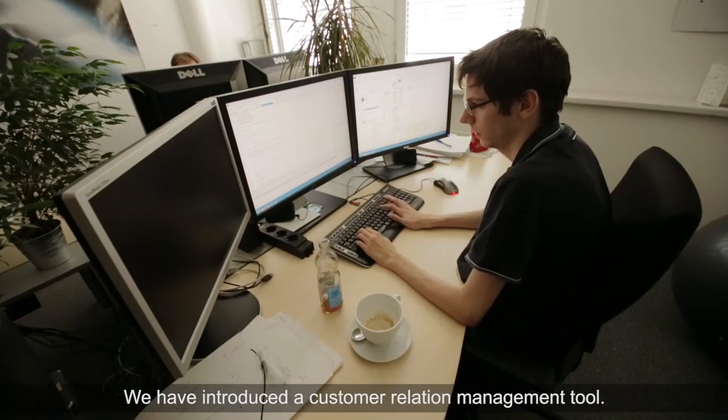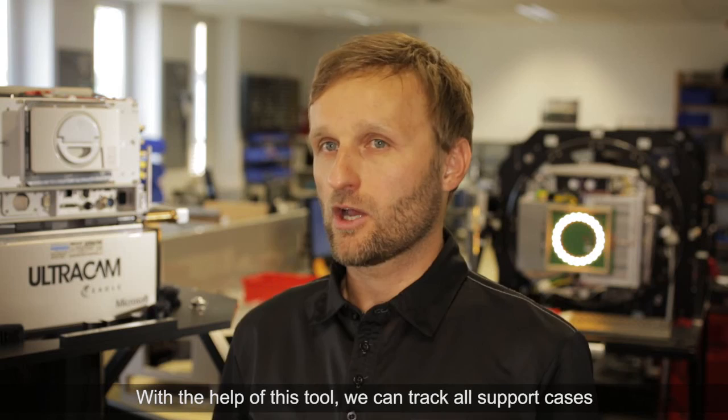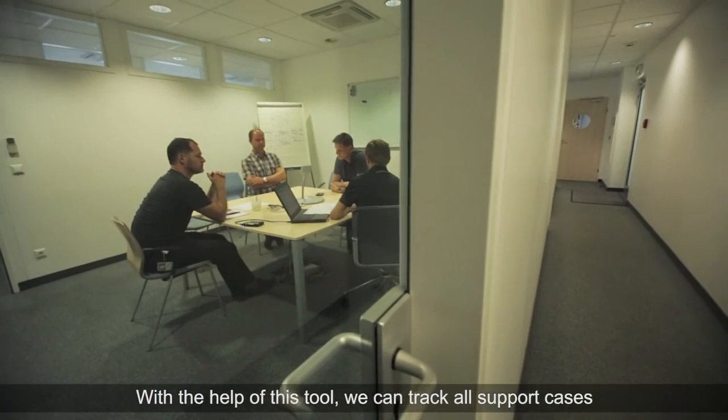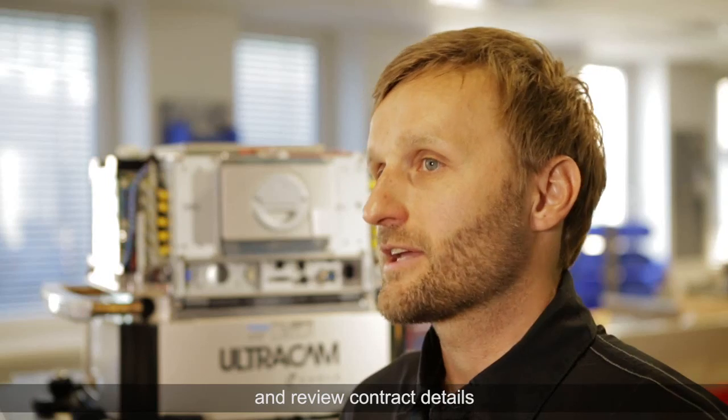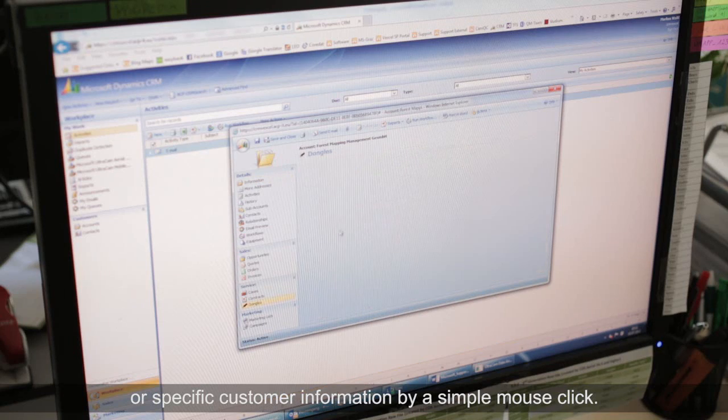We have introduced a customer relations management tool. With the help of this tool we can track all support cases and review contract details or specific customer information.